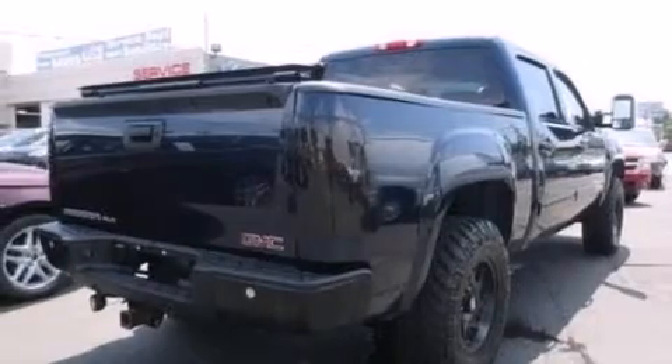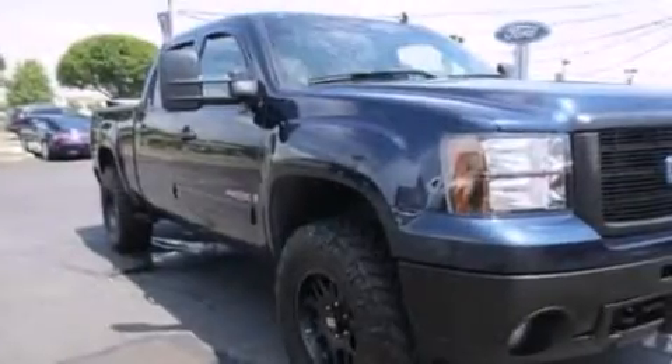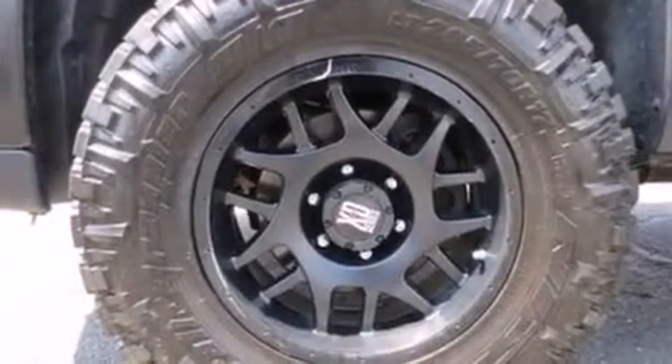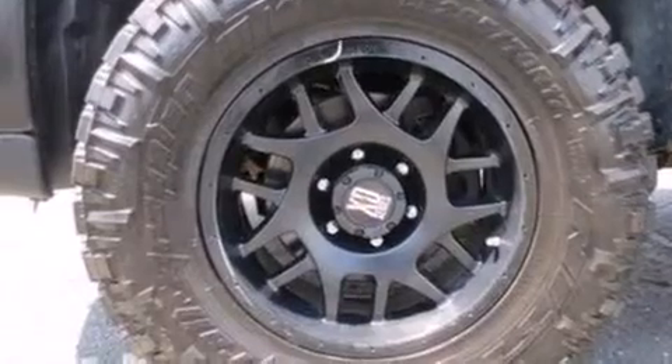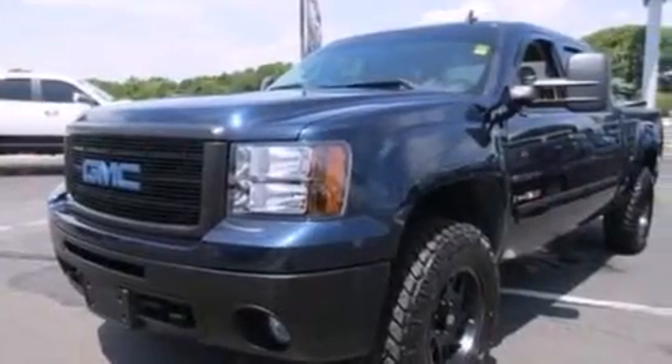Its top features include a premium audio system, a double wishbone independent front suspension, a heavy-duty suspension, traction control and stability control systems, aluminum wheels, and a tire pressure monitoring system.